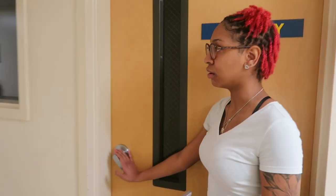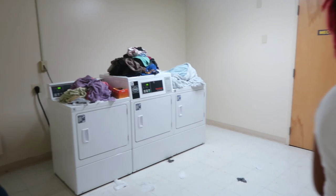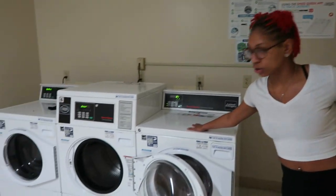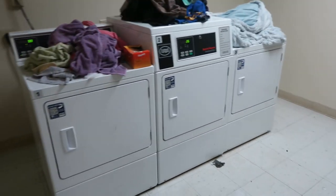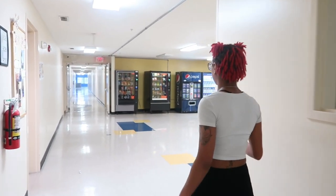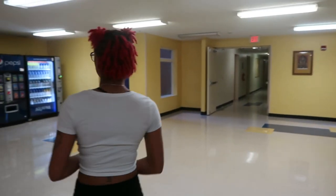Here we have our laundry room — there are two on the second floor. We have the washers and then the dryers, and as y'all can see, if you don't get your stuff they will put it on top, so make sure you're getting your stuff in on time. Right outside the laundry room we have a little sitting area where you can chill and vibe with your friends.